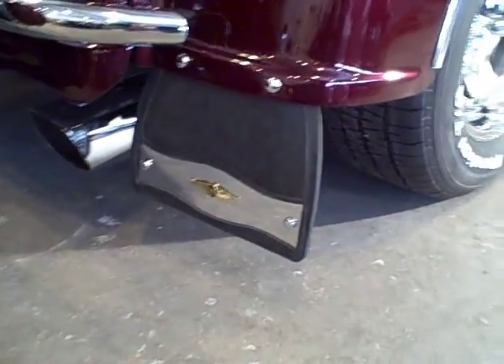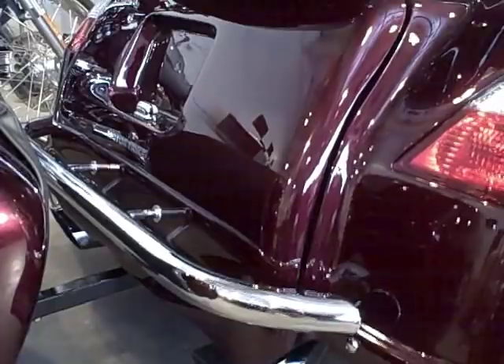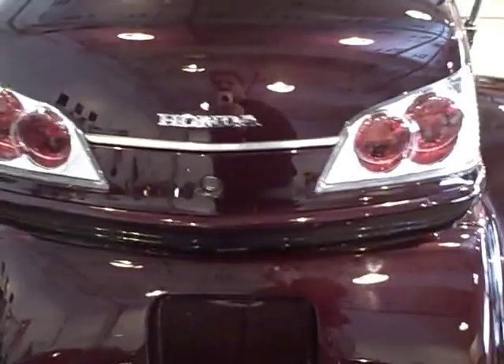We have the show chrome mud flaps with Honda logo, chrome nerf bar, extra chrome strip across the trunk — really dresses it up.